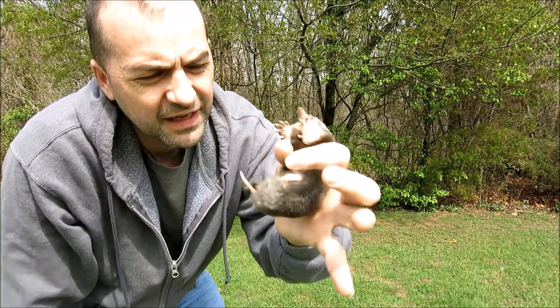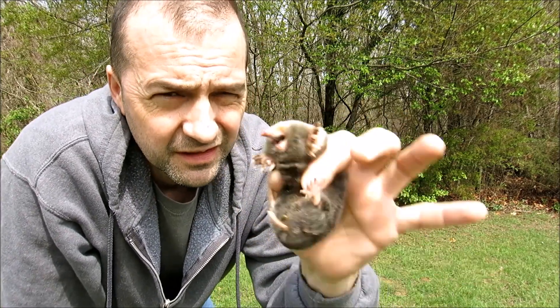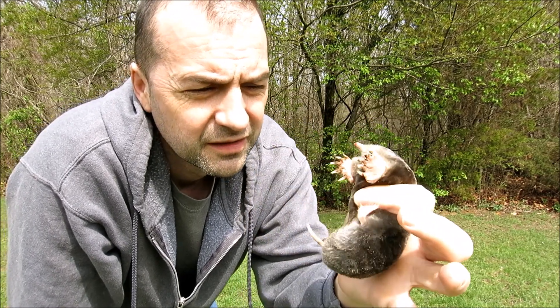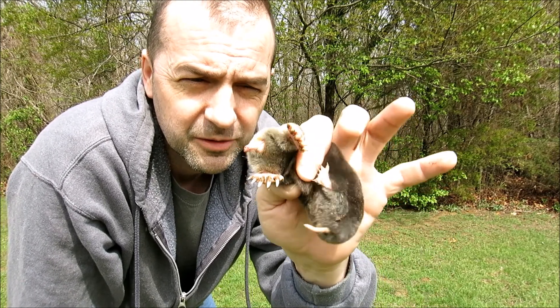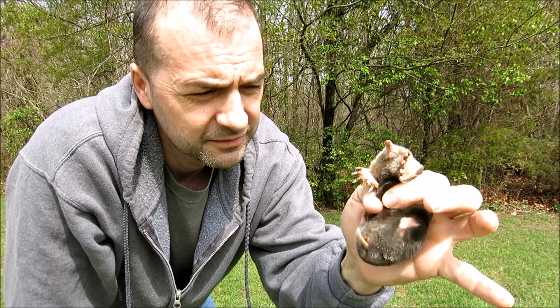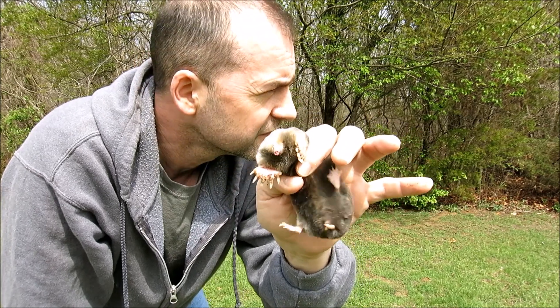So here you go — finally got the little blighter. And he is little; he's not fully grown, it doesn't seem like that to me. I think it's too early for baby moles to be running around, but finally got him. I've been checking on this guy for a few months and haven't been able to get him — it's just been too cold out.